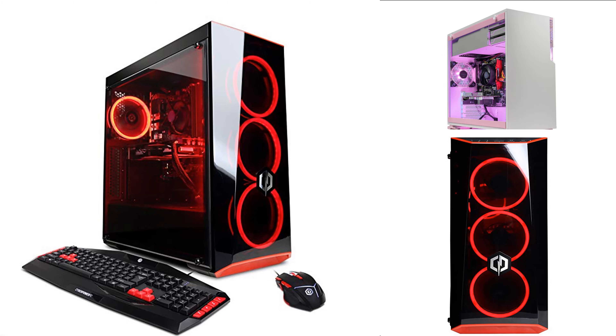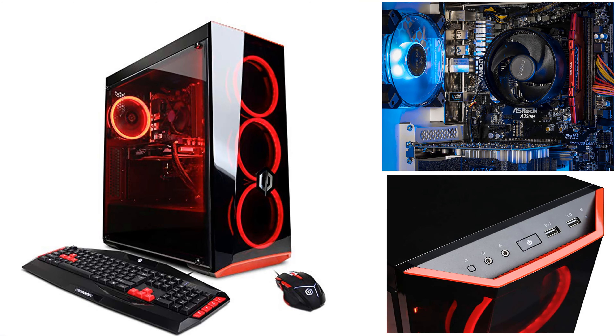Hello guys, welcome to my channel. Today I will introduce the best gaming desktops. Let's start.